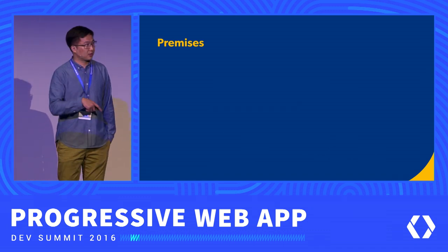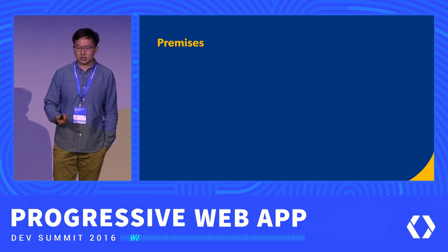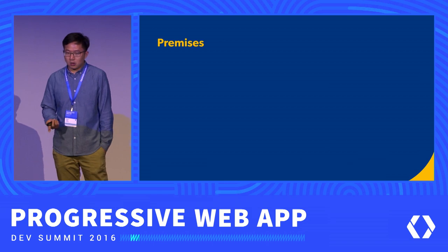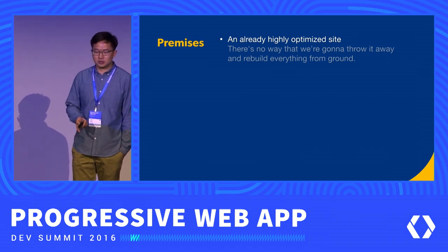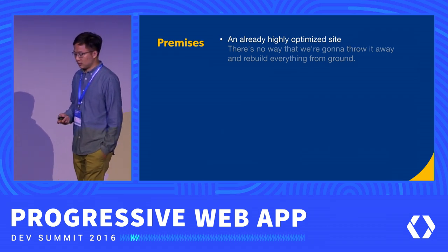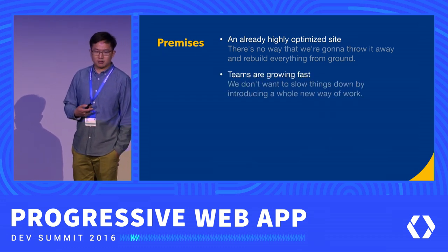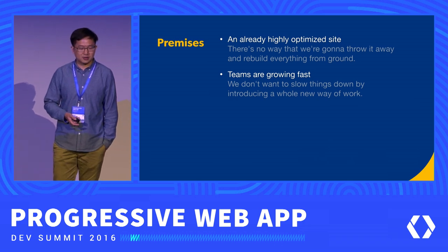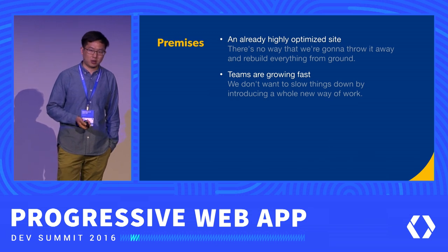All these histories and numbers contribute to the premises we need to take into consideration when we build things for service workers and the progressive web app. First of all, our website is already highly optimized — it's converting well, it's serving the business needs, and there's just no way we're going to throw it away and build everything from the ground up. And second, we have a very large team that is still growing fast.